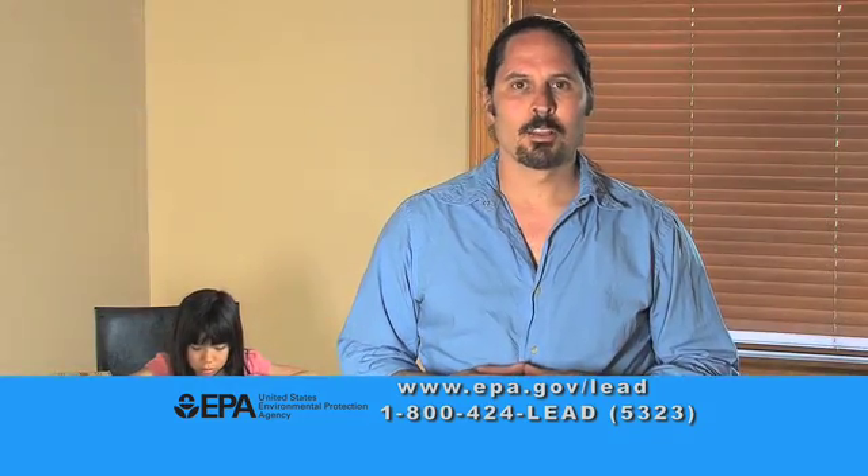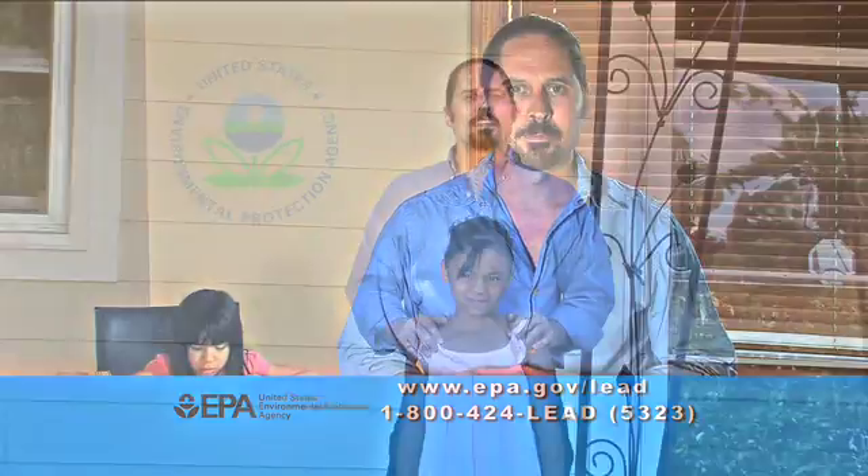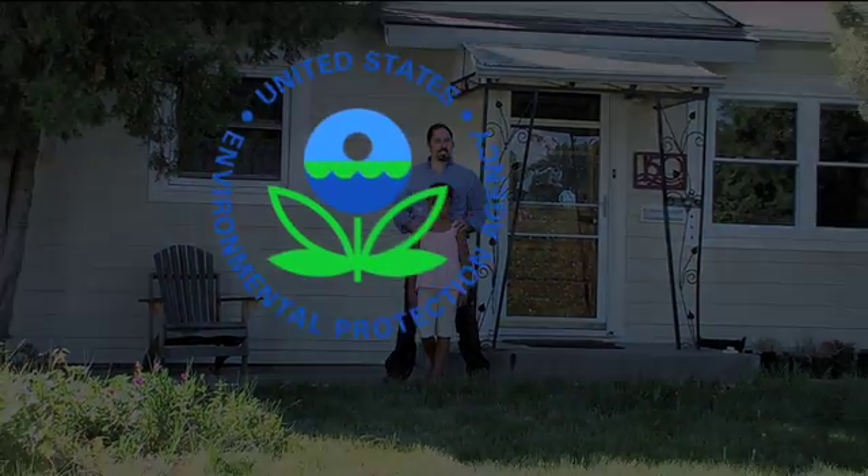Keep your children beautiful, happy and safe. This message was brought to you by the U.S. Environmental Protection Agency.